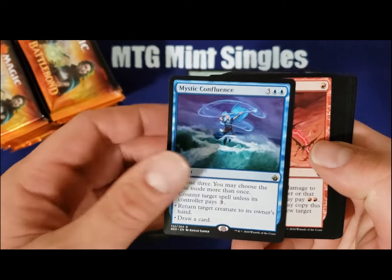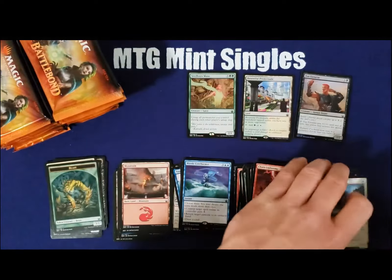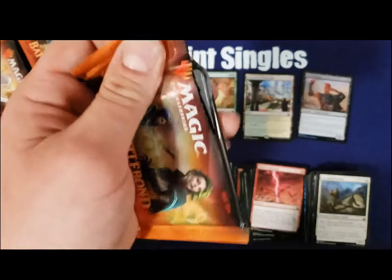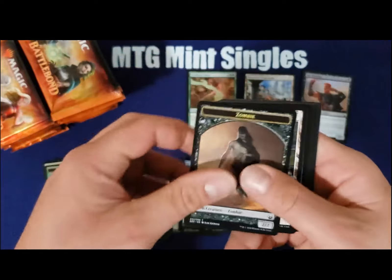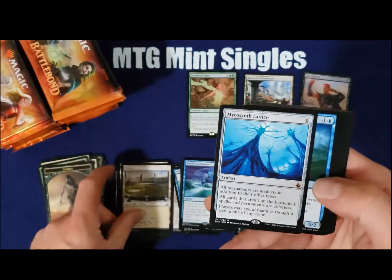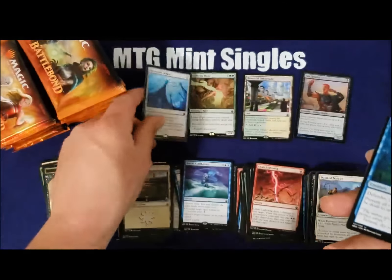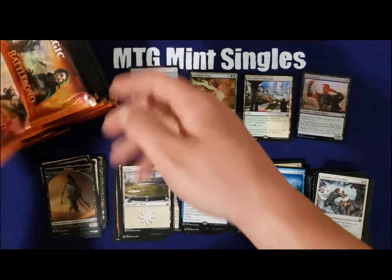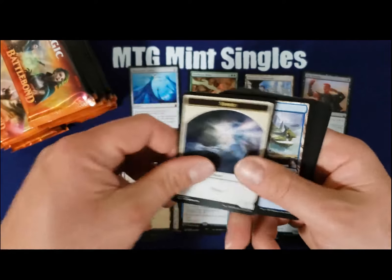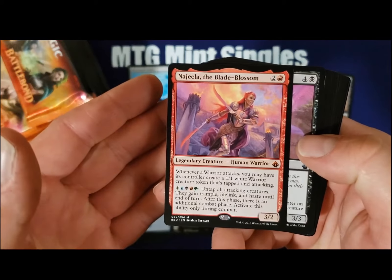Got ourselves a $2 rare with a $1 Chain Lightning. We got the $40 mythic that just spiked up recently from a buyout — definitely don't see me complaining. Our second mythic, this one's worth about $6 or $7.